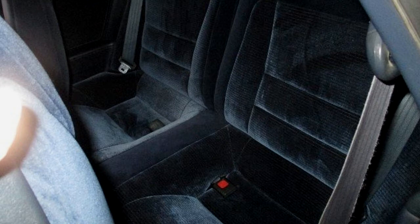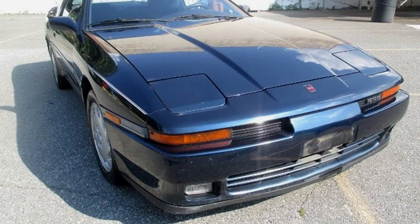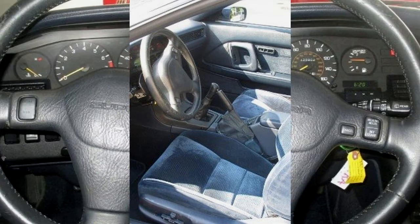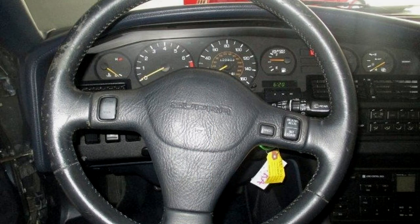We will give your interior a complete makeover. We clean every surface, nook, and crevice — even if it takes a Q-tip. We deep clean all floor mats, carpets, and upholstery with a hot water extractor, then condition all materials to protect from the elements and make everything look better than new.